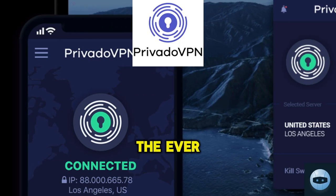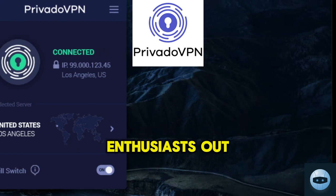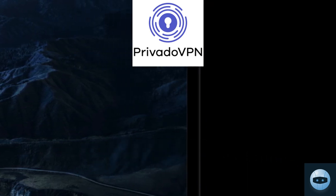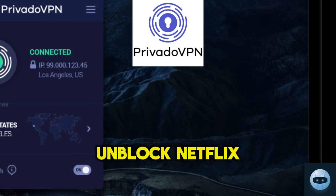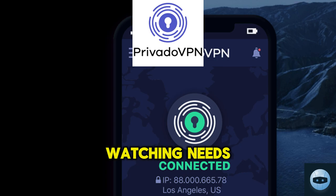Our third pick is the ever reliable Provado VPN. For all the streaming enthusiasts out there, this one's for you. Provado VPN doesn't just unblock Netflix, it also provides a seamless viewing experience for all your binge-watching needs.